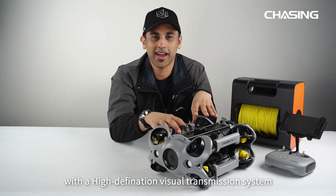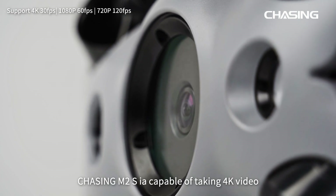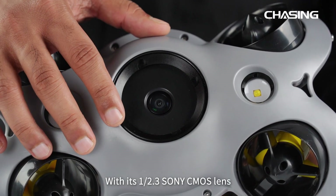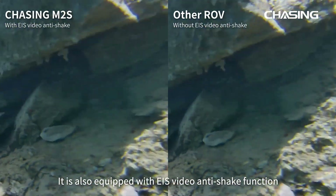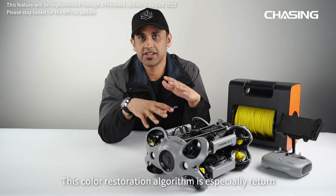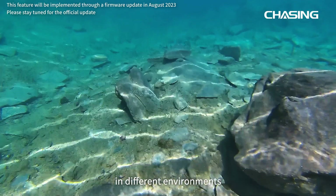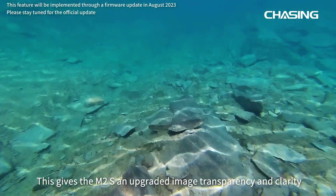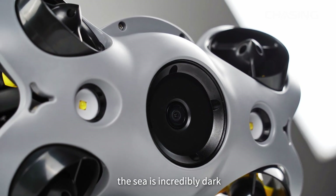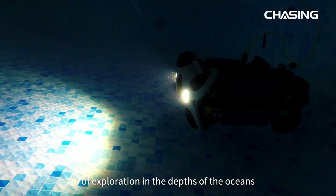We have upgraded this robot with a high-definition visual transmission system for a clearer, more direct view of underwater observation. Chasing M2S is capable of taking 4K video and 12-megapixel photos. With its 1/2.3-inch Sony CMOS lens, it is equipped with EIS video anti-shake function to clearly capture every detail. A color restoration algorithm enhances underwater light and physical light routes, aiding visual identification in different environments — giving upgraded image transparency and reducing color layering and noise. At 100 meters depth, two 2000-lumen LED lights illuminate the direction of exploration.